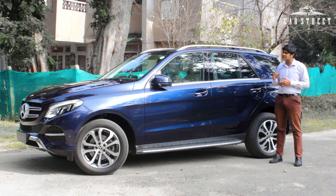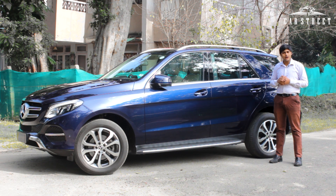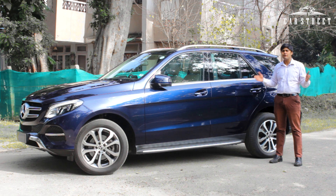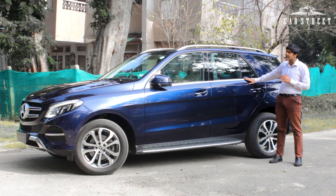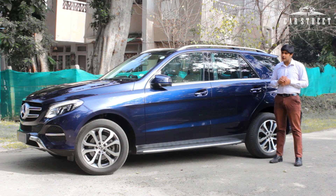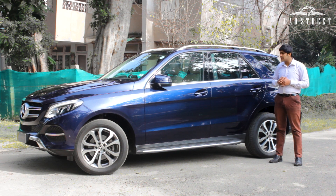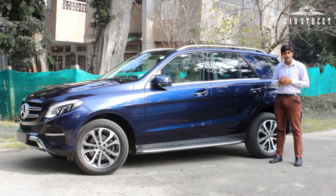With such a staggering exterior look and having driven only 25,000 kilometers, the showroom price has been set at 50 lakhs — an unnegotiable amount. CarStreet India also provides 100% finance and delivery anywhere in India. I guarantee you cannot find a GLE 250D in such immaculate condition at the same price anywhere else in India's pre-owned luxury car market.